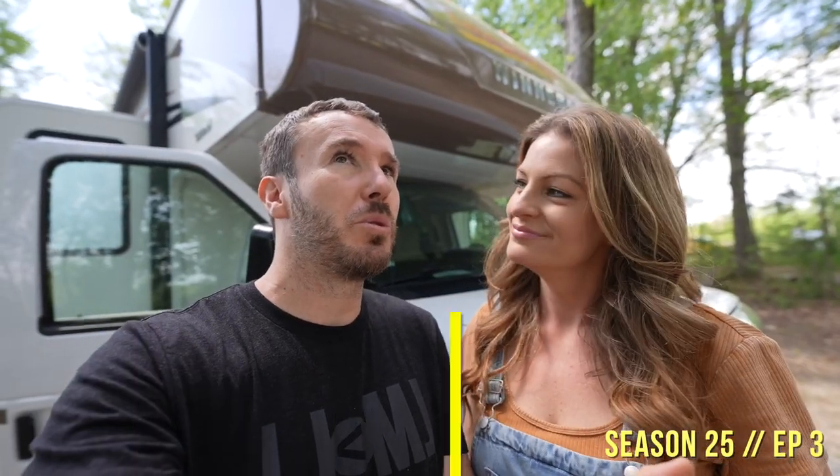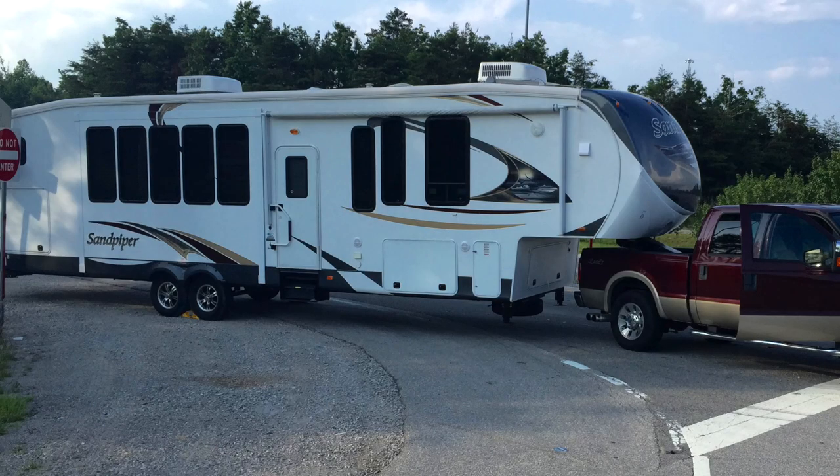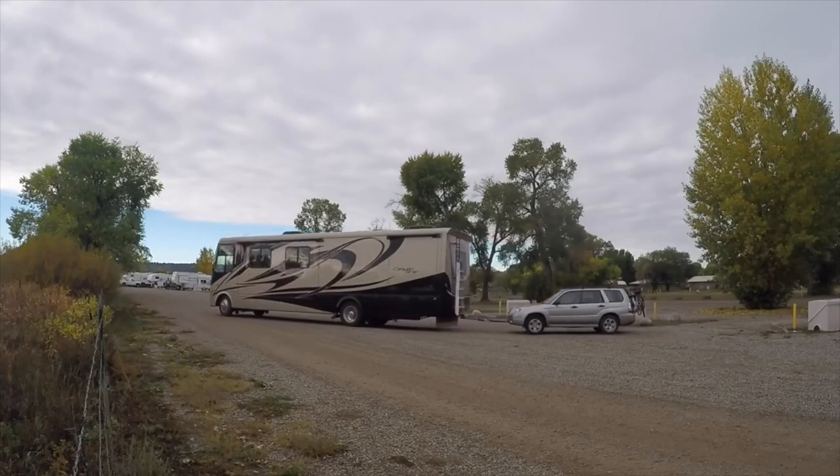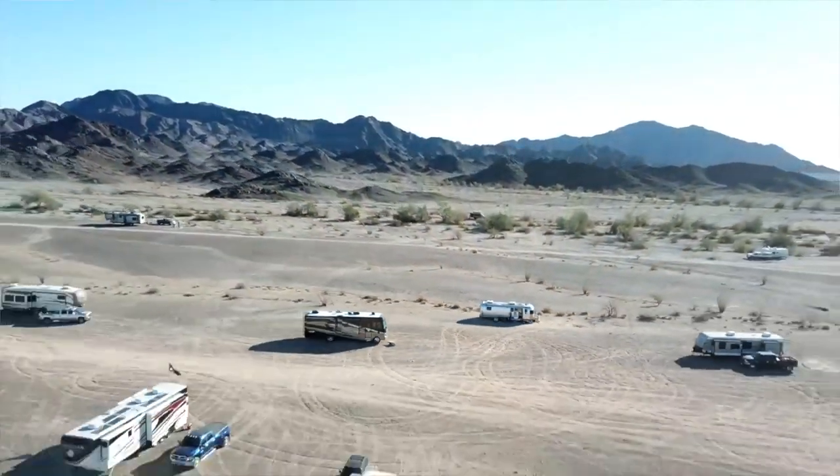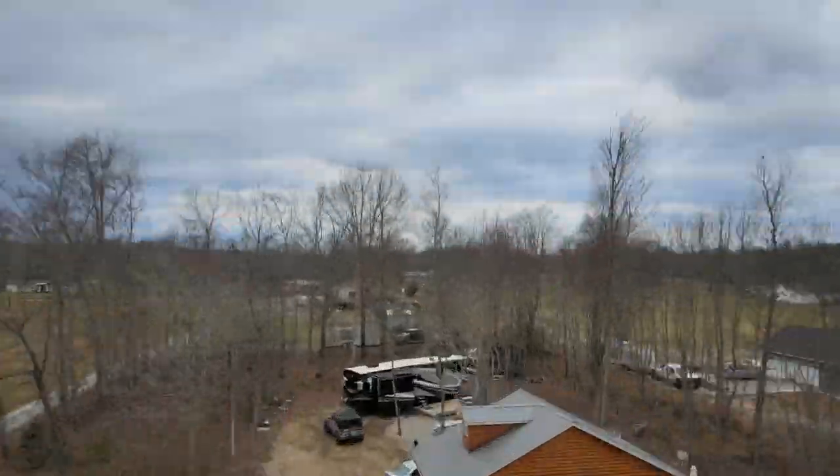We have moved into so many RVs — a 43-foot fifth wheel, a 38-foot motorhome, a 30-foot Airstream, two 40-foot fifth wheels — and now we've never done a Class C. So 24 feet, no slack.